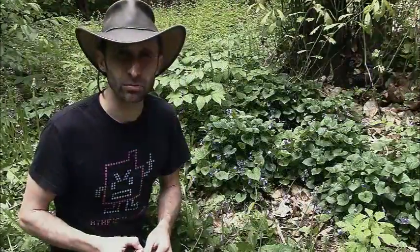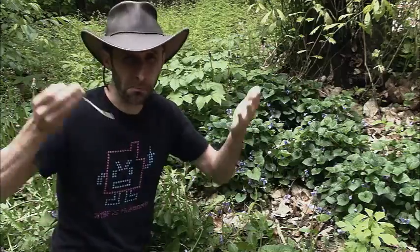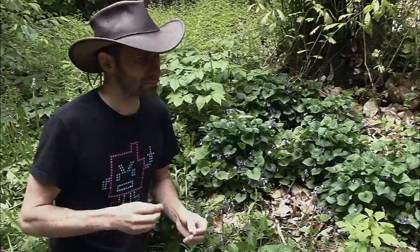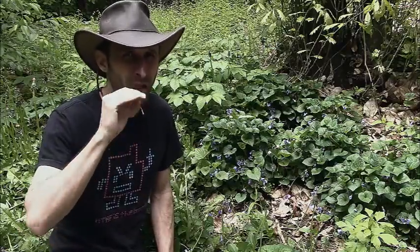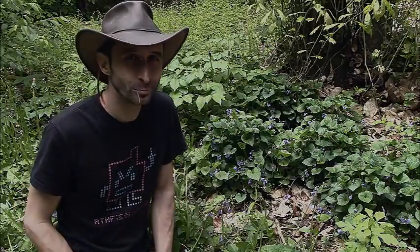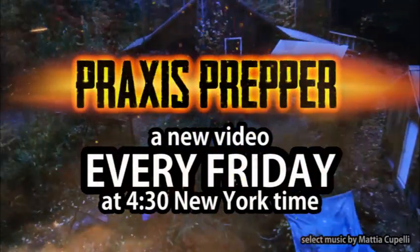Check out your local area, do your own research, but look into violets and see if they grow in your area because they're a really great spring treat. They grow in the shade — while the mosquitoes hang out, as you can see. Let's do a video about eating mosquitoes — a little protein there! That's it, thanks for watching, please subscribe and tune in every Friday at 4:30 New York time.